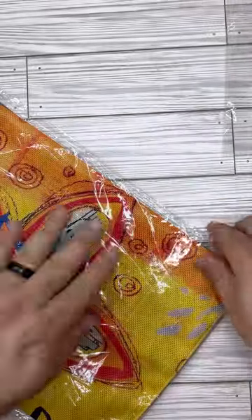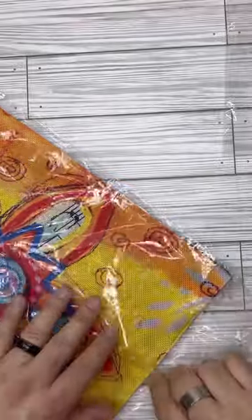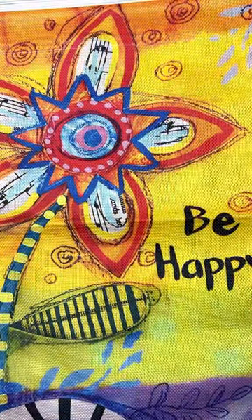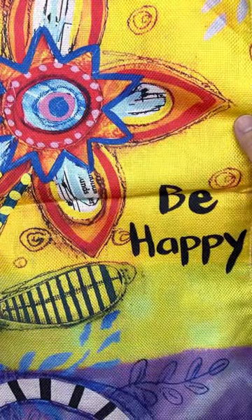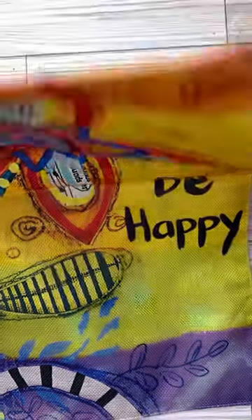Something for when it's off-season, when it's not a holiday. This one gives me summertime vibes. Got this one — 'Be happy.' Beautiful coloring, as they all are. Double-sided. Very pretty. This one was $2.99.